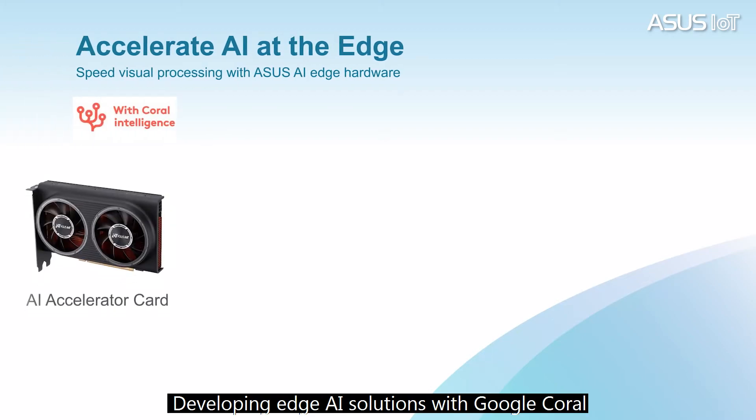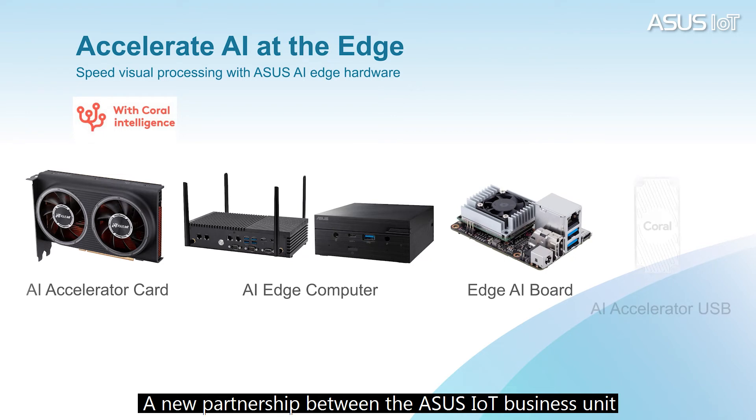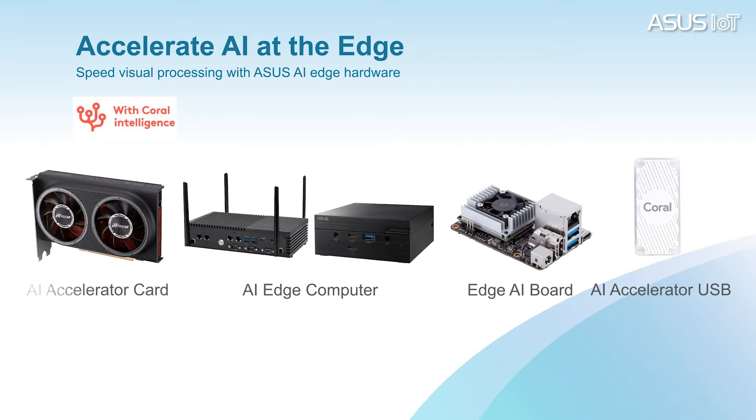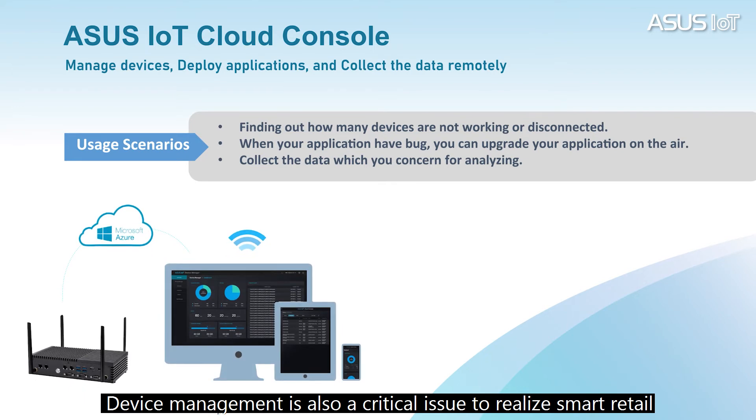Developing Edge AI solutions with Google Coral — a new partnership between the ASUS IoT Business Unit and the Google Coral platform — is focused on developing AI solutions for edge computing. Specifically, the new ASUS IoT AI accelerator cards provide AI development hardware for users, featuring the Google Coral TPU, enabling the creation of AI-powered projects.